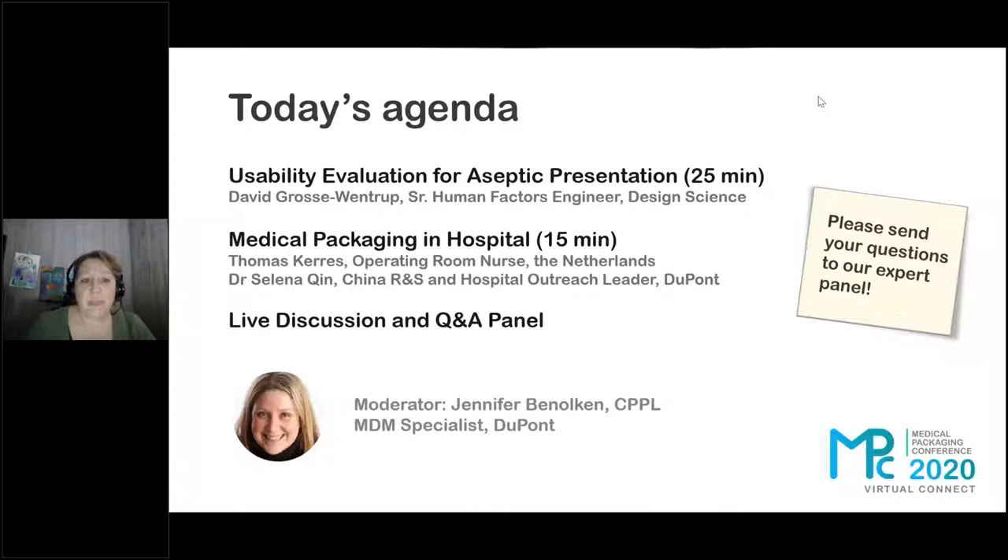After that, we're going to have about a 45-minute live discussion and Q&A panel where we'll bring in Melinda Alamari. That's where your questions will come in.